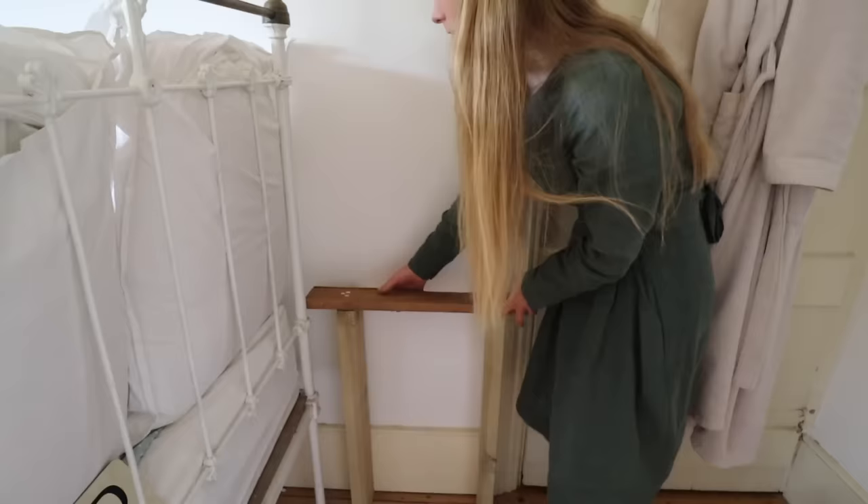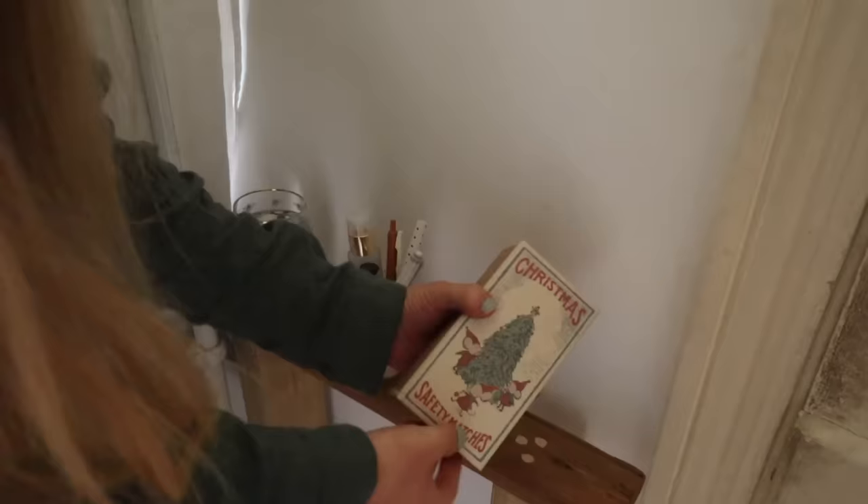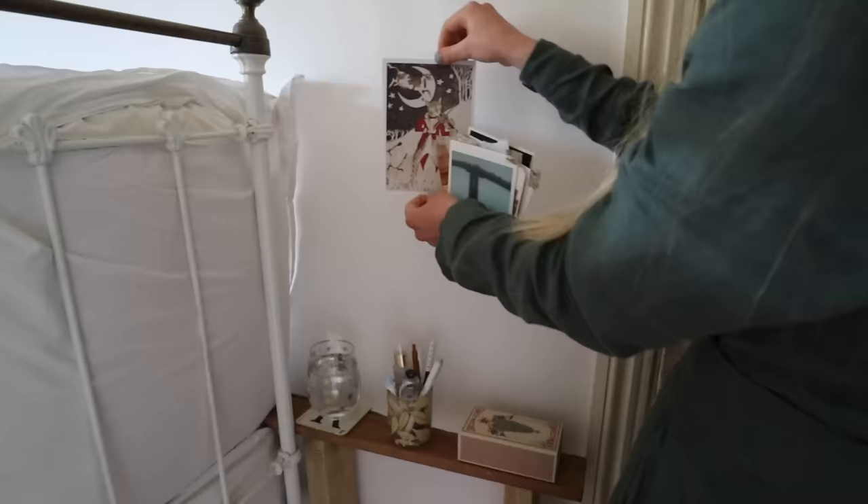My dad handmade me this little bedside table for my water, because I'd taken out my bedside table and I just wanted a surface to put my water glass on in the evenings.